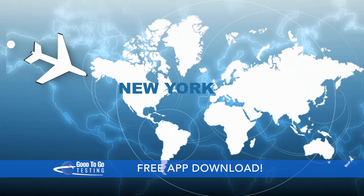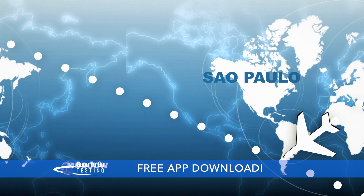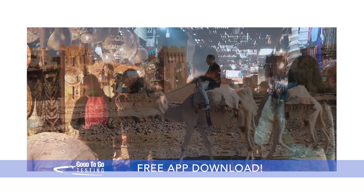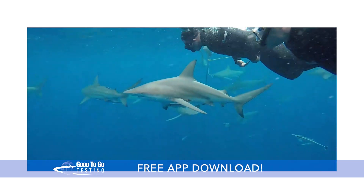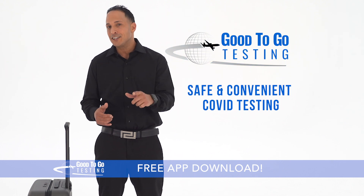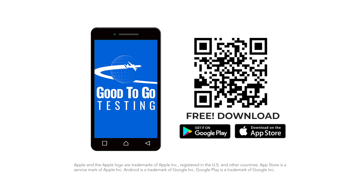The Good2Go app is powered by a global network of COVID testing sites and clinics from coast to coast and around the world. So whether you're playing with tigers in Thailand or swimming with sharks in South Africa, Good2Go Testing makes it safe, easy, and convenient to schedule your required COVID test. Just use your phone to scan the QR code on the screen, download the app, or check us out on the App Store or Google Play.